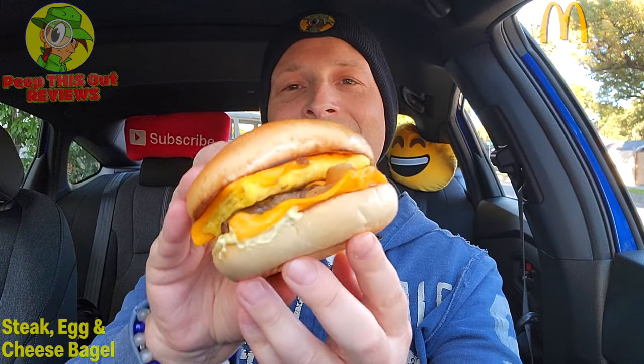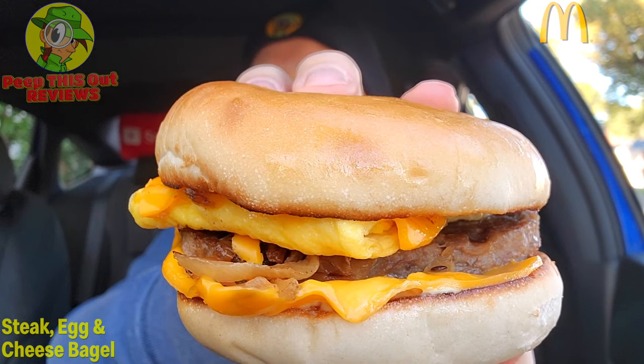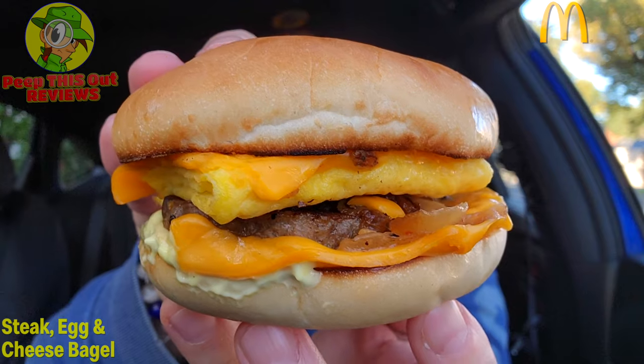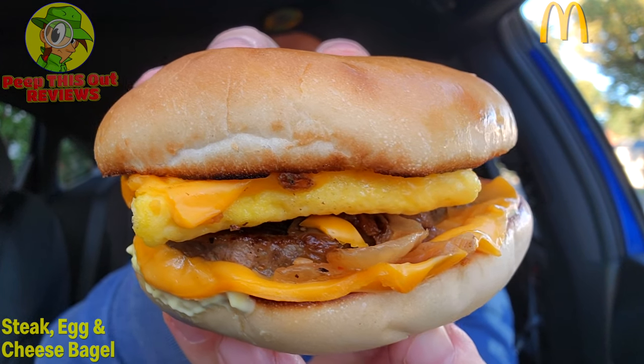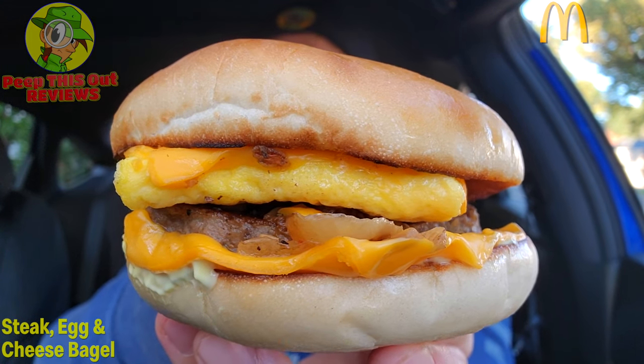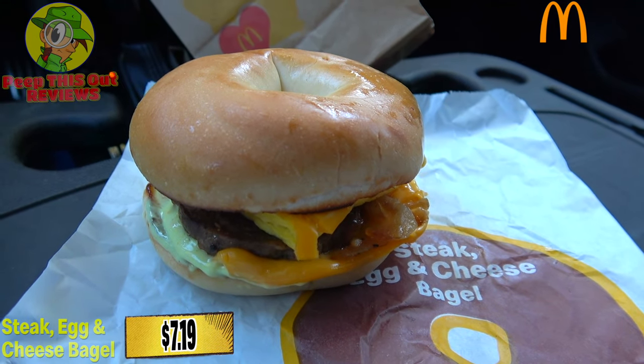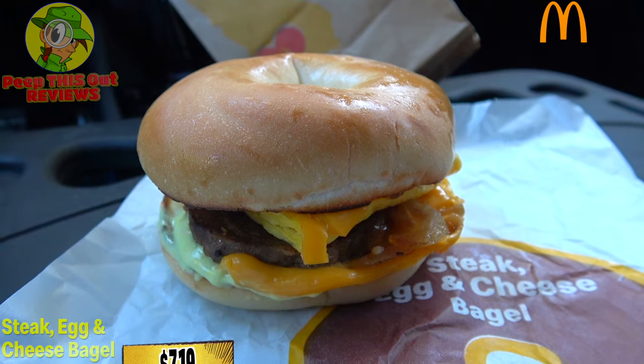All right, McDonald's, I see you. This is looking fairly substantial, this is not bad. Feast your eyes on this — very nice. I know I'm a little late to the party with this one, but still, this is looking pretty decent. Let me break it down for you fully before we get into it. Looking pretty nice. All right, here we go with the steak egg and cheese bagel from good old Mickey D's.